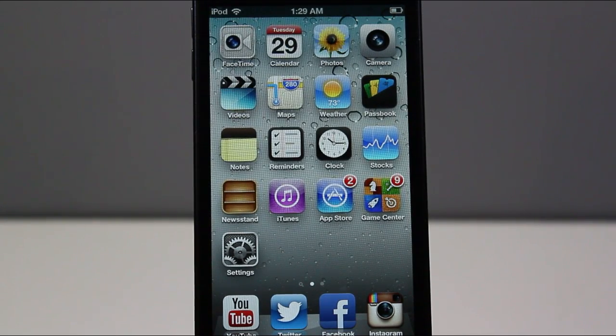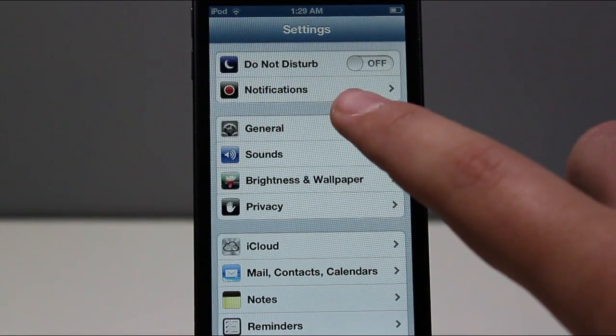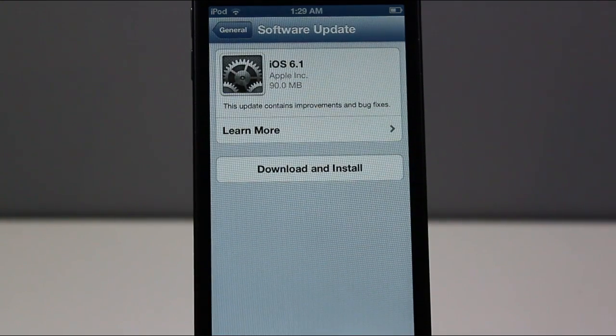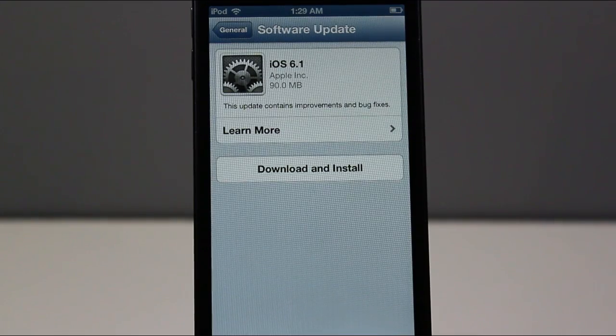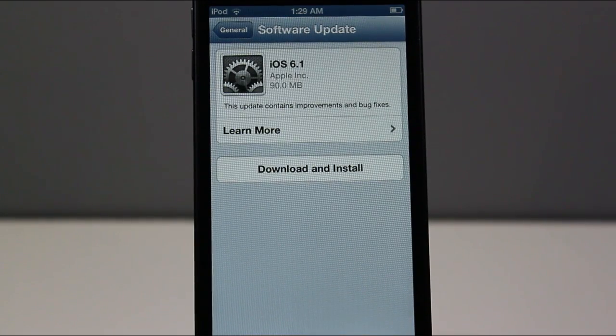If you are new to iOS 6 and you don't know how to update right on your device, it's pretty simple. All you do is go into Settings, go to General, Software Update, and it'll bring you here where it says iOS 6.1, if you have not already downloaded it and if your device is capable. It is a 90 megabyte download.